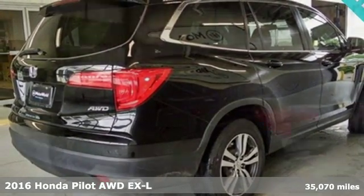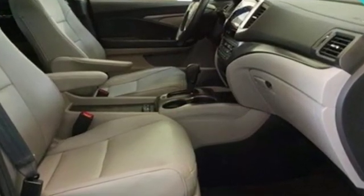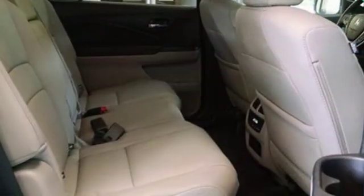And get ready for an impressive combination of features: External memory control. Power heated mirrors. Front heated leather bucket seats. Auto dimming rear view mirror. Remote engine start. Dual zone climate control.